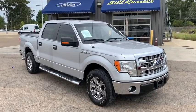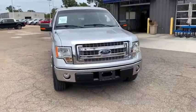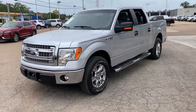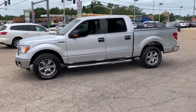Come test drive the 2014 Ford F-150. A Ford F-150 knows how to handle any situation. It's built to follow orders. No whining. This vehicle has less than 85,000 miles.